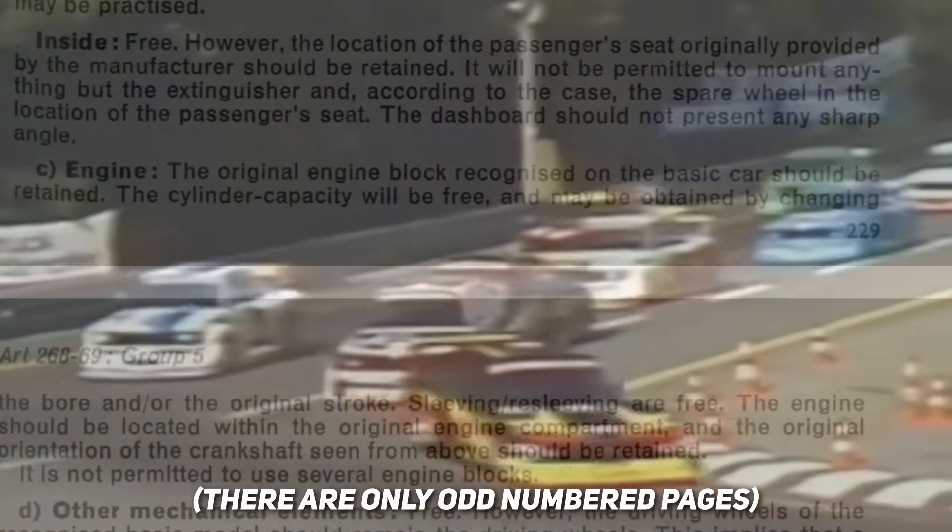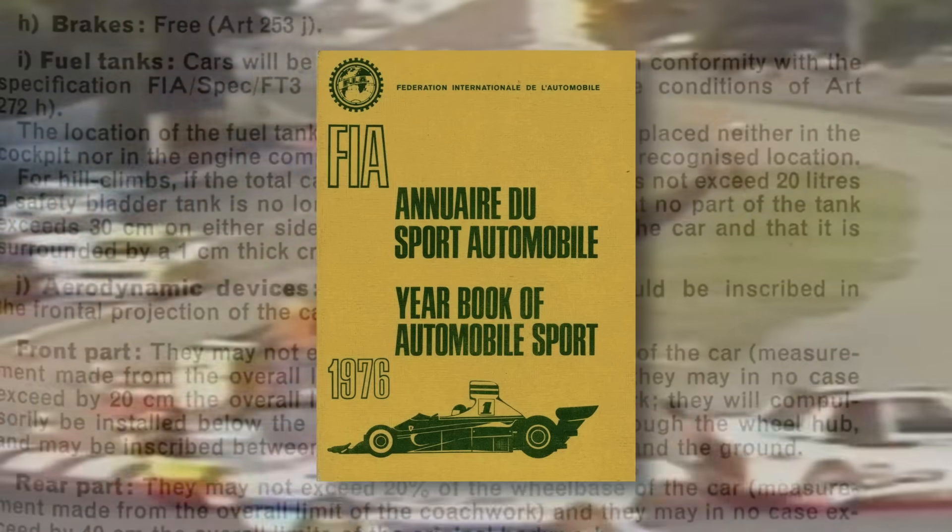So instead of trying to save the prototypes, the FIA said: what if we make a group for nearly unrestricted race cars built off of sports cars people recognize? The result was the 1976 introduction of Group 5 Special Production — a class that let motorsport engineers run absolutely wild.